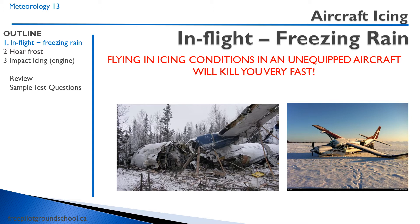It's very important to know that flying in icing conditions in an unequipped aircraft will kill you very fast. Aircraft wings are highly precise feats of engineering, and if you mess with that airfoil by getting ice on your wing, the wing will not be performing very well at all.